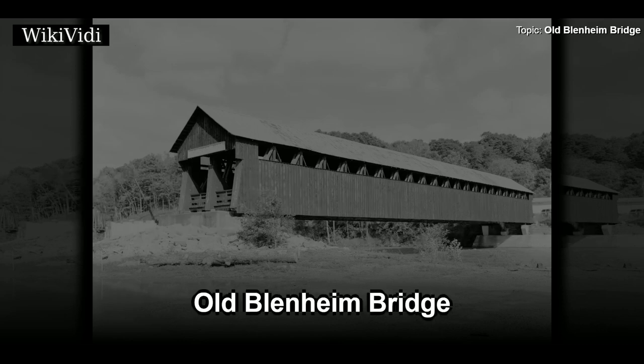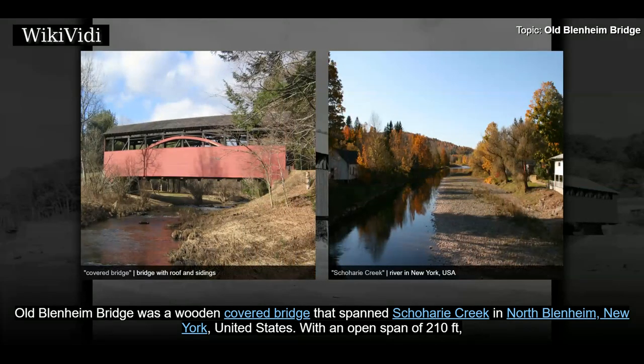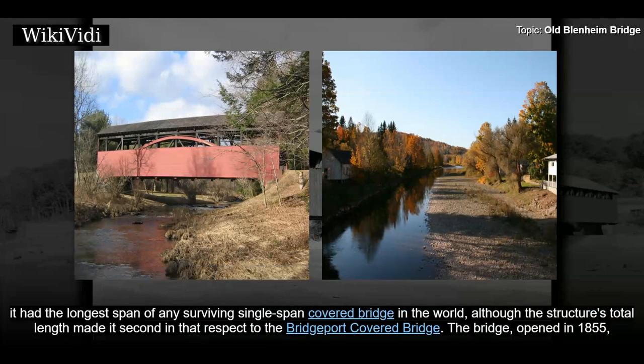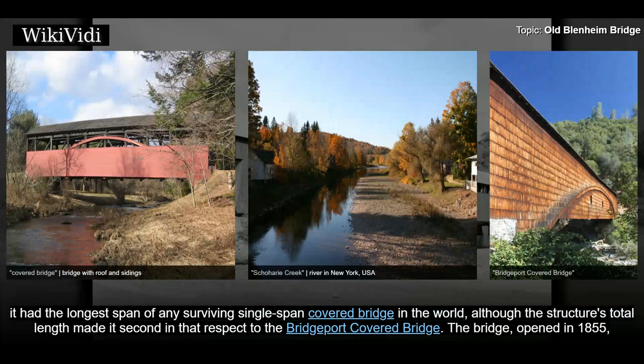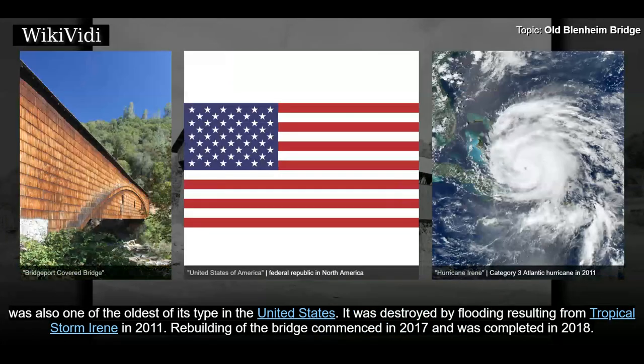Old Blenheim Bridge was a wooden covered bridge that spanned Schoharie Creek in North Blenheim, New York, United States. With an open span of 210 feet, it had the longest span of any surviving single-span covered bridge in the world, although the structure's total length made it second in that respect to the Bridgeport covered bridge. The bridge opened in 1855 and was also one of the oldest of its type in the United States.